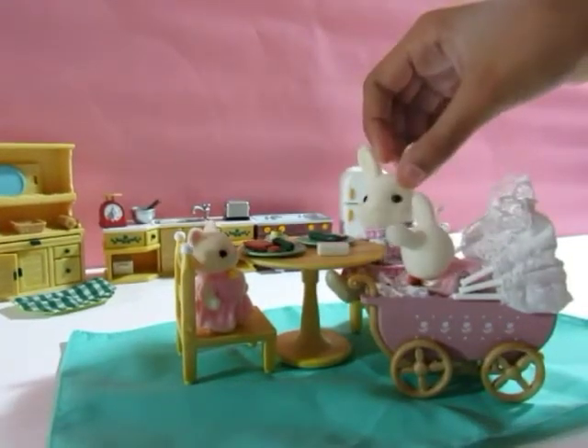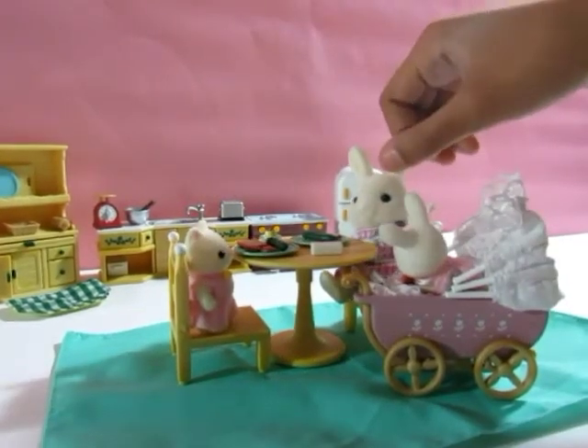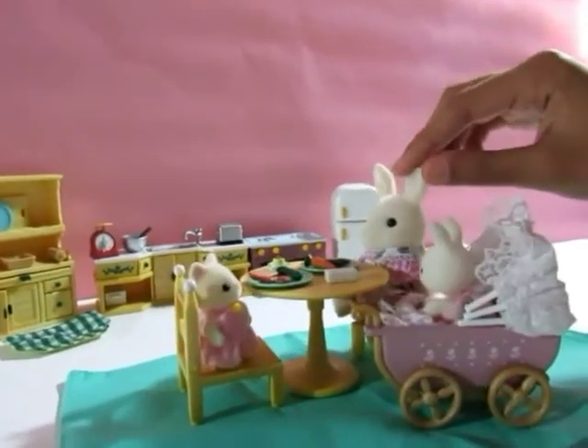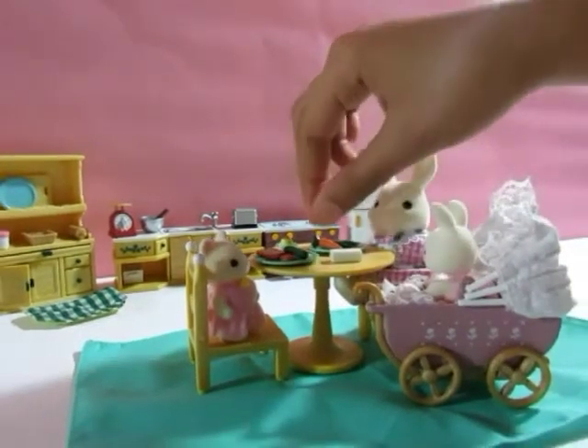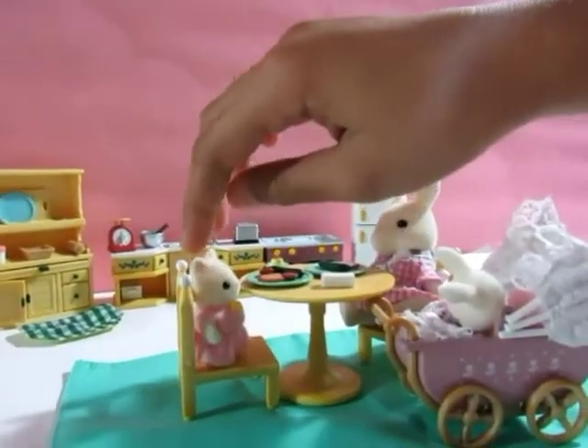Oh you're sure hungry! Hey mommy, where's daddy? You know your father goes really early to work. Oh okay, honey, I'll give you your food now. I know you're hungry — here's some carrot.